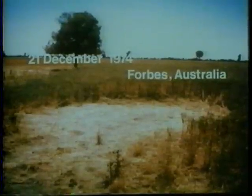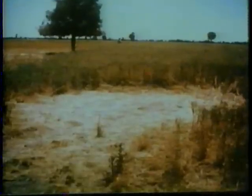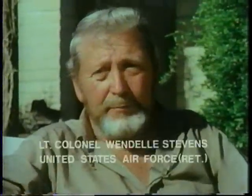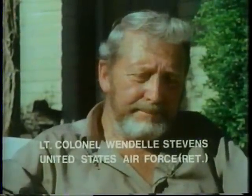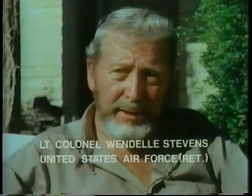Another UFO investigator whose research has convinced him that UFOs are real is Colonel Wendell Stevens. I need proof for myself, and I look for proof in everything that happened. A number of things happened in Alaska that add a lot to my belief patterns. But then when I got to investigating my own cases and could look people in the eye, and I investigated some cases that were profound cases, then I became convinced that there's something here.